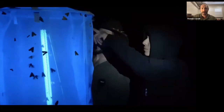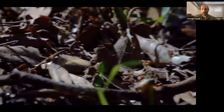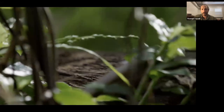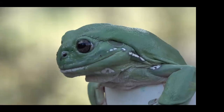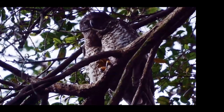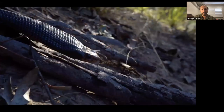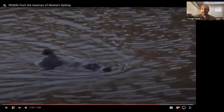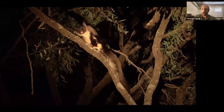This is me light trapping, trying to catch moths and insects. Dermaptera — amazing creatures. Short-finned eel, water skinks. This is some of the work I do with kids, getting them out catching bugs. This is the Sydney River Park. Kurrajong. I've seen lots of butterflies. This is a yellow-bellied glider from the Pilliga district.